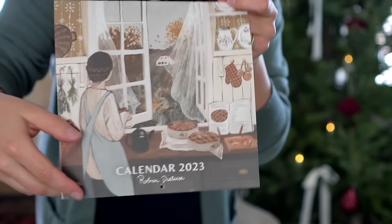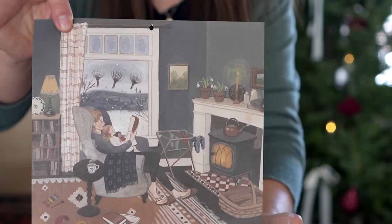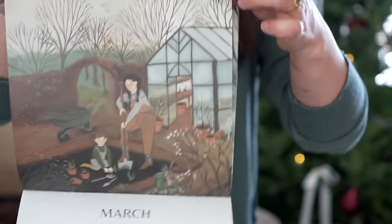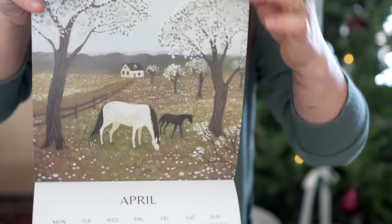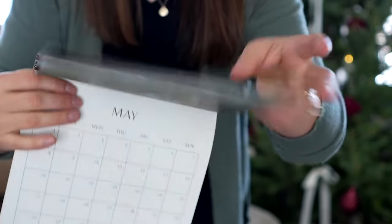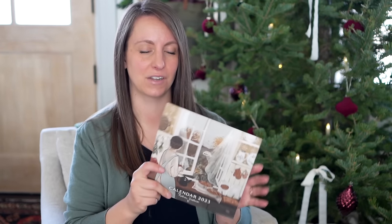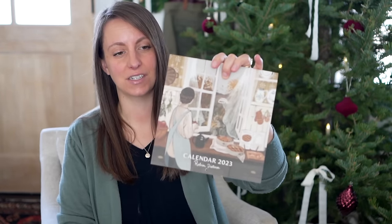She does this incredibly beautiful art that is just so inspiring for me as a homemaker. She makes these yearly calendars. She also prints them in a card size so that you can order a bunch of cards and write a sweet note to someone and deliver it with this beautiful, meaningful art. I gave one to my mom and I think I'll be getting another one for next year.